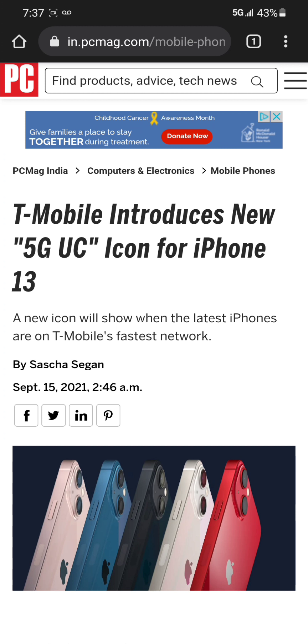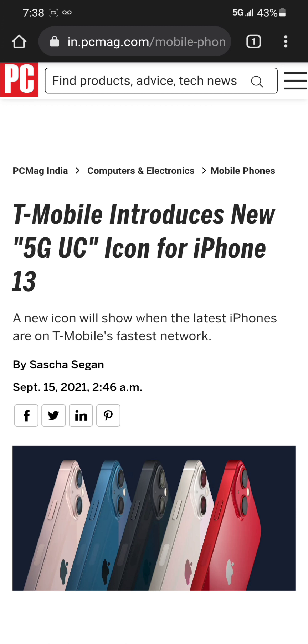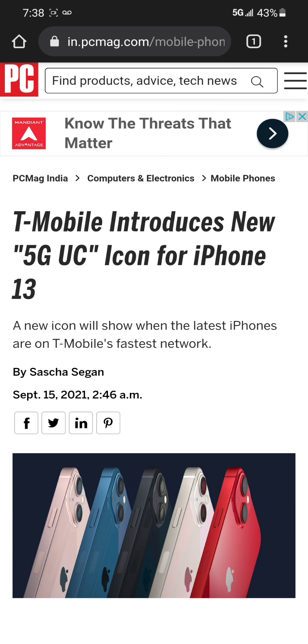That's nice. I think Metro by T-Mobile customers, since they use T-Mobile's network, will also get this update if they get the iPhone 13 series through Metro, as well as the Android devices already sold through Metro. I just wanted to bring this quick news update from PCMag of T-Mobile introducing their new 5G UC icon.